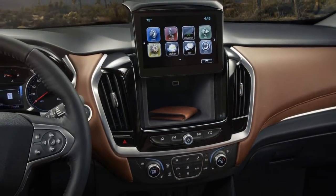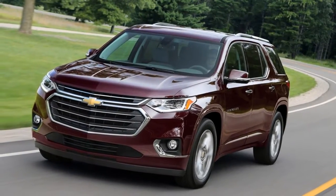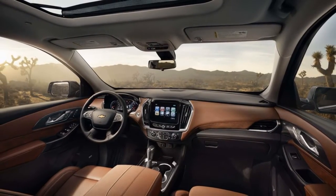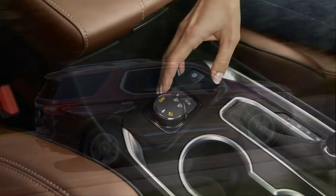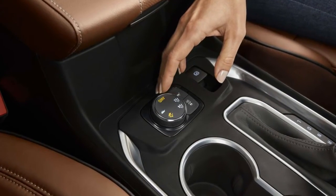The Traverse, along with the other GM Lambda platform models, debuted before Obama was elected to office, before the crossover craze had its fever pitch, before the price of oil skyrocketed and subsequently tanked, before things like active safety and connectivity became marketing headliners.